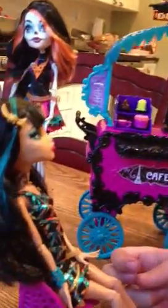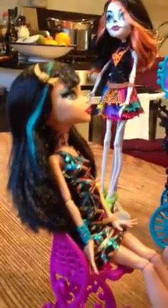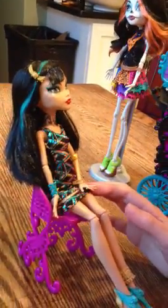Over here with Cleo, she's just sitting, talking to Laguna and Jennifer. She's really cool because she's a Scarce one. She has a really glittery outfit.